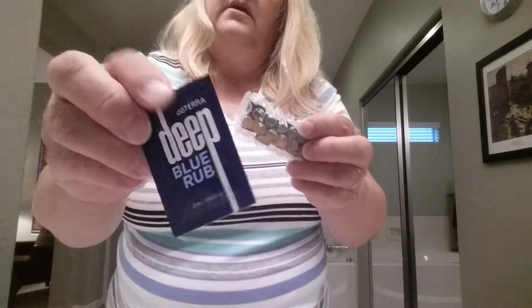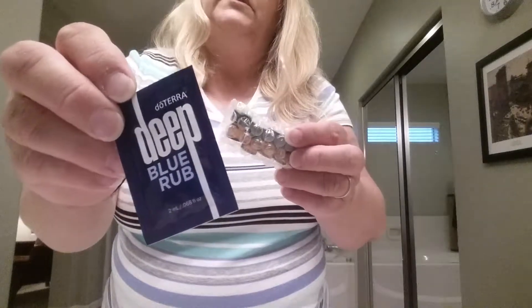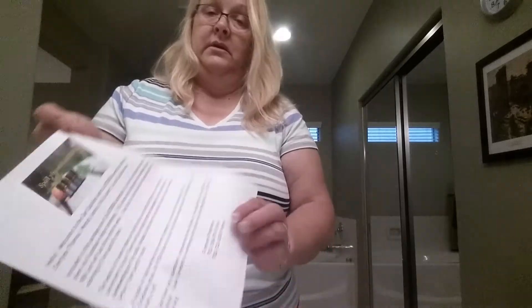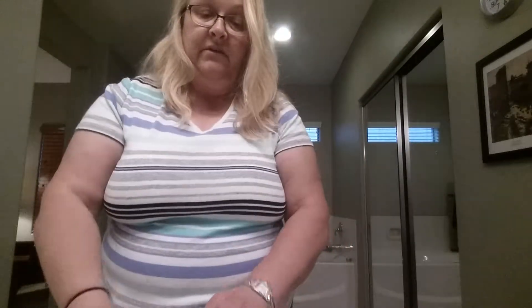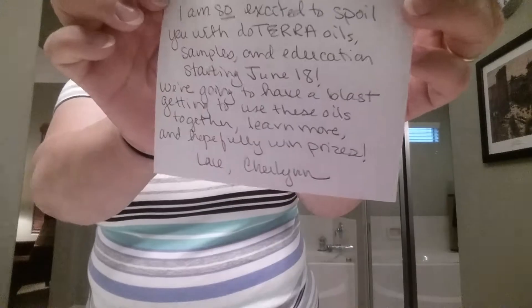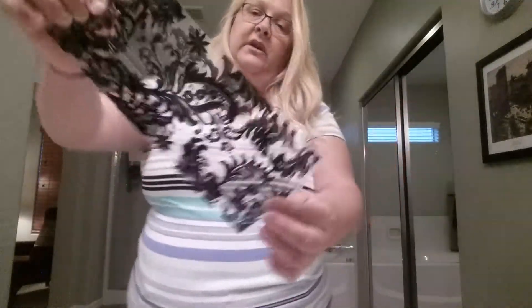In the package is also going to go a little sample of Deep Blue Rub, a sample of our no-fluoride toothpaste, my business card, a booklet on using essential oils, a letter in large print giving them my contact information and telling them who's doing this, plus a lovely handwritten note. All this wonderful stuff is going in this package.